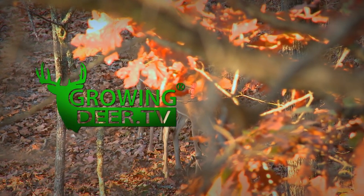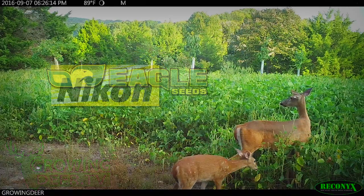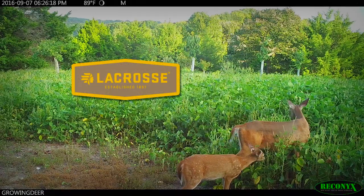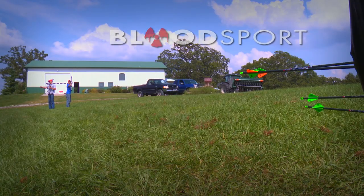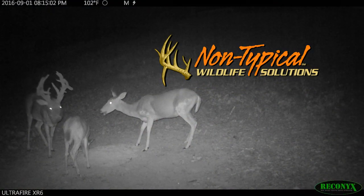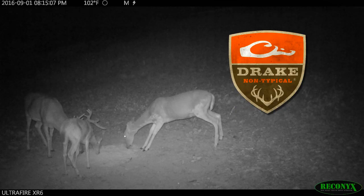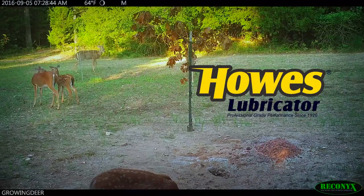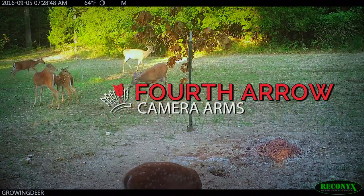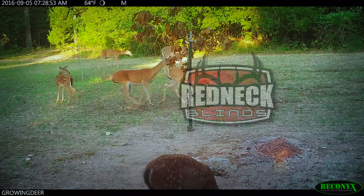GrowingDeer is brought to you by Bass Pro Shops, Reconyx, Trophy Rock, Eagle Seed, Nikon, Winchester, Dead Down Wind, Antler Dirt, LaCrosse Footwear, Bloodsport Arrows, Wetwood Natives, Morrell Targets, Non-Typical Wildlife Solutions, Hooks Custom Calls, Montana Decoys, Summit Treestands, Drake Non-Typical Clothing, Howe's Lubricator, Genesis No-Till Drill, Yamaha, Fourth Arrow, G5 Broadheads, Prime Bows, and Redneck Hunting Blinds.